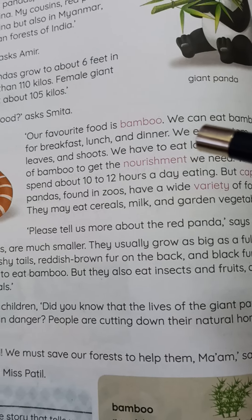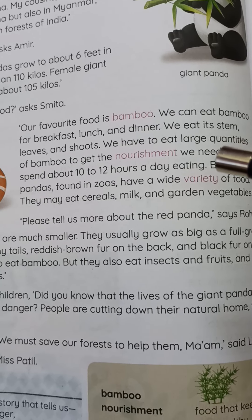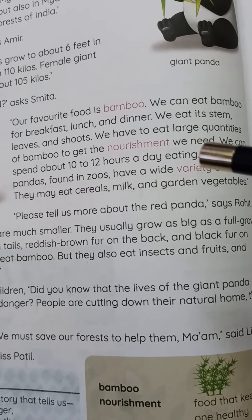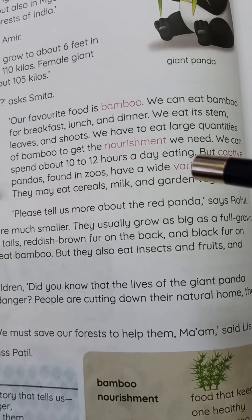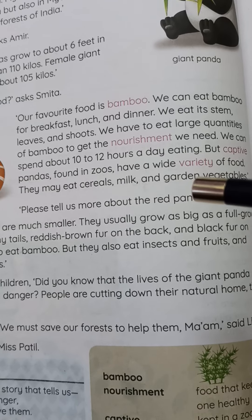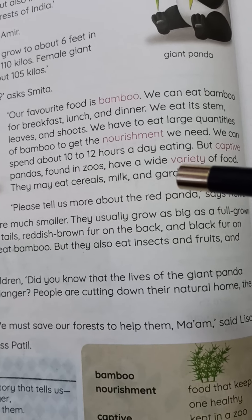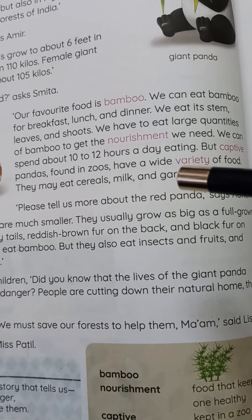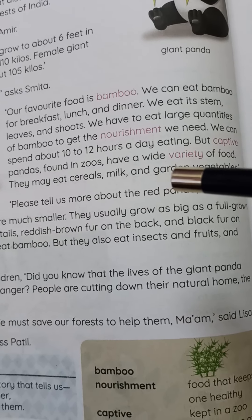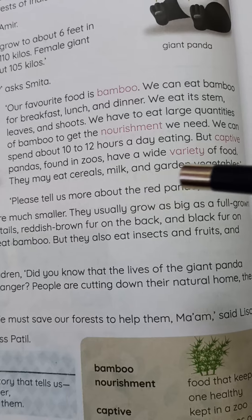The giant panda replies, 'Our favorite food is bamboo. We eat bamboo for breakfast, lunch, and dinner. We have to eat large quantities of bamboo and we spend 10 to 12 hours a day eating. Captive pandas in zoos have a variety of food — they are also given cereals and garden vegetables.'